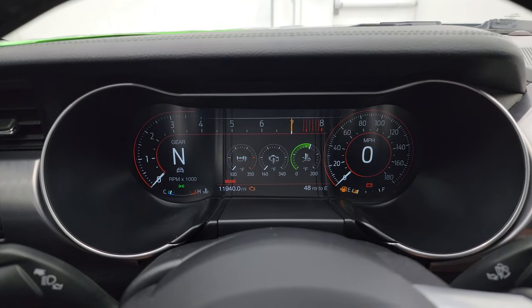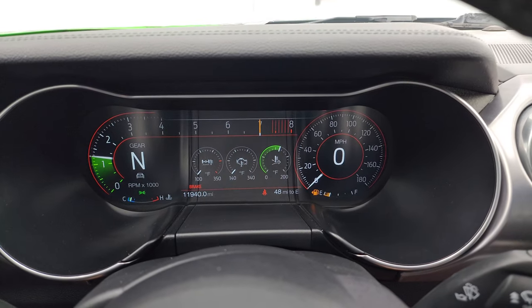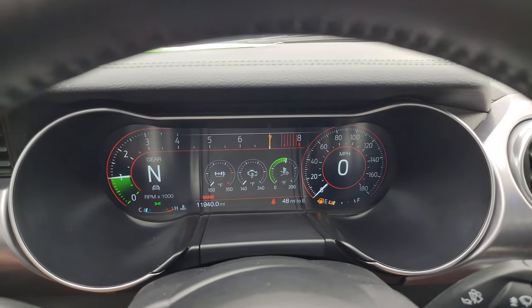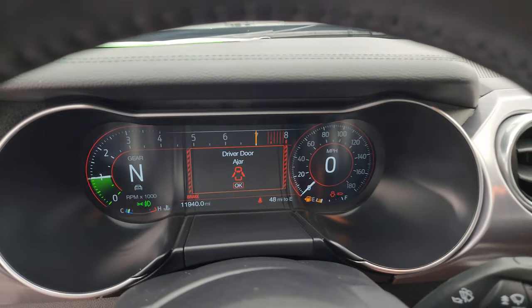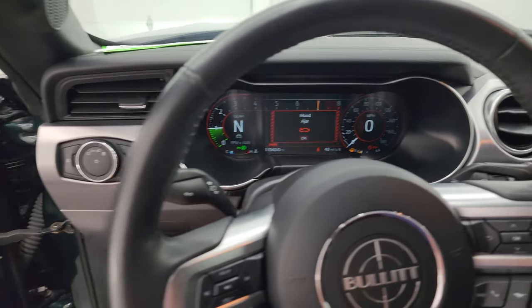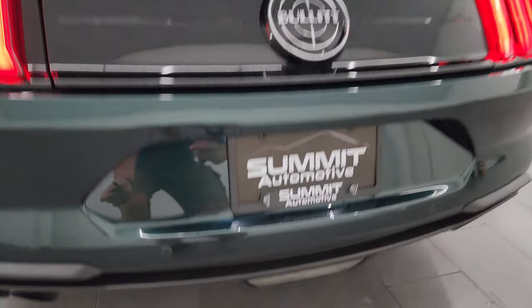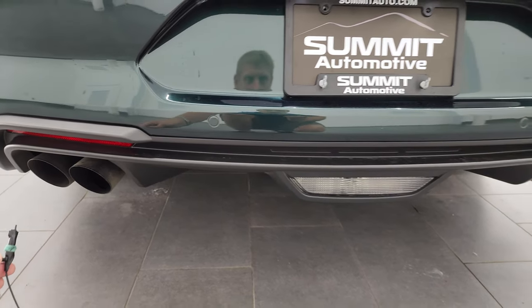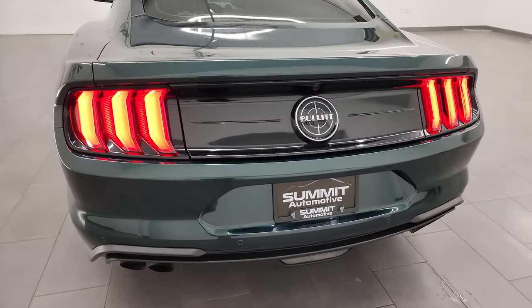Let's start it up and listen to the exhaust and take a look under the hood. Sounds so good — starts right up. No check engine lights or anything like that. Sounds really good.